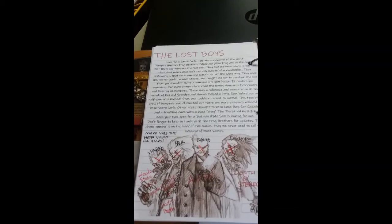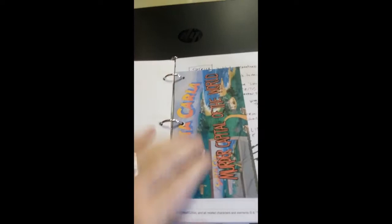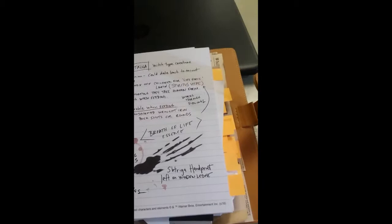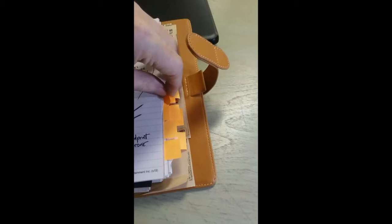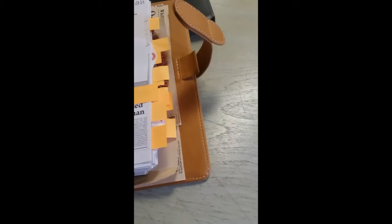My son and I both enjoy Lost Boys, so my son crafted some pages and we found some pictures. We got the Santa Carla postcard and added it to the journal. Going a little further in, we found something from Angel, the Buffy spinoff — that's the law firm of Wolfram and Hart, it's an ad for that, so we added it in here.